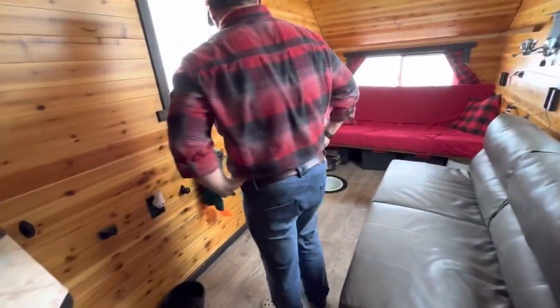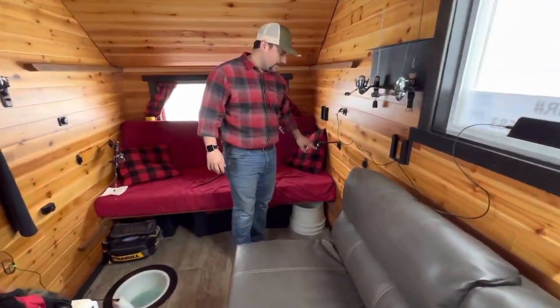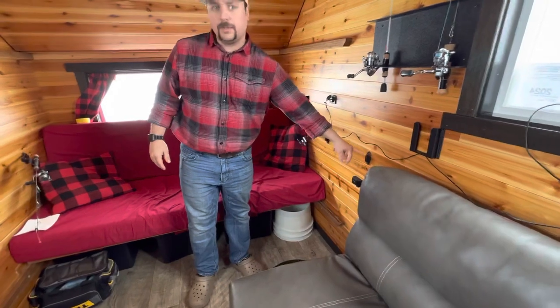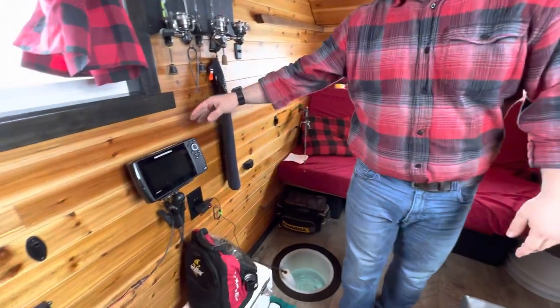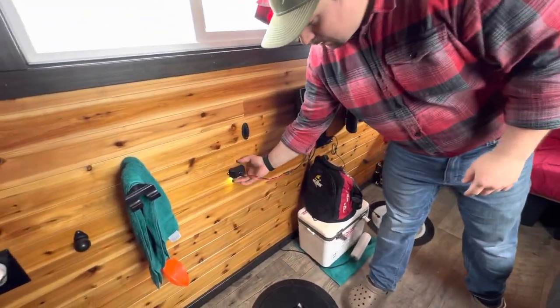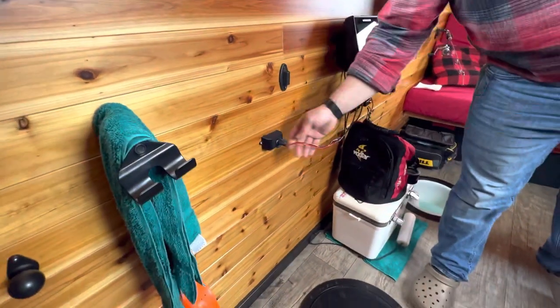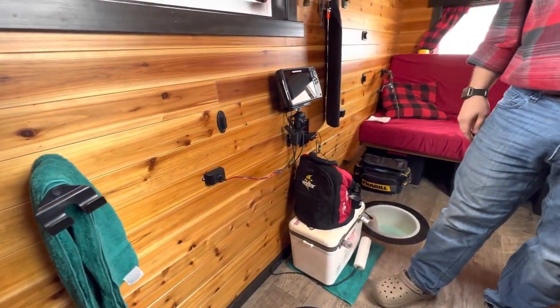We have all these mounting points for either rod holders or rattle reels, like the rattle reel in the front. Ceiling rod holder here, and a Hummingbird mount on the wall. The nice thing about these hole lights is they give you light at night when you wake up to a rattle reel, and they also have 12-volt output so I can run my Helix off of that instead of batteries.